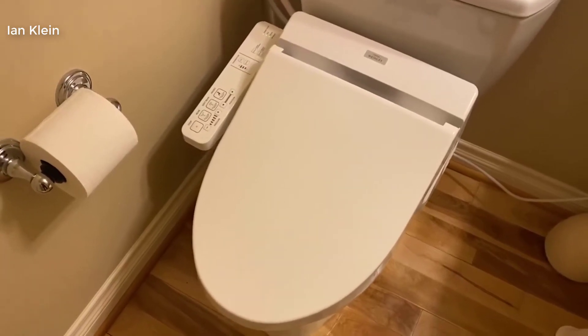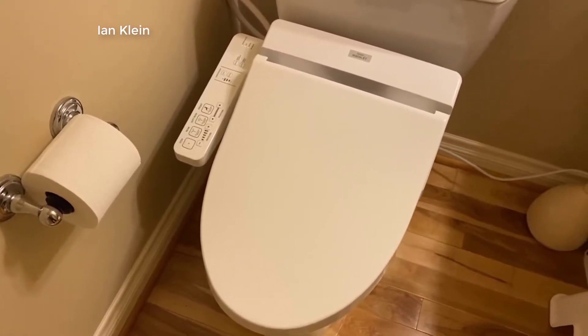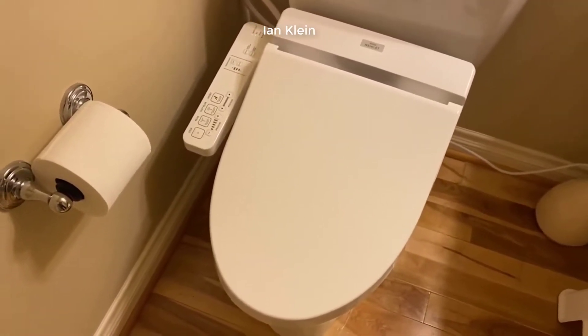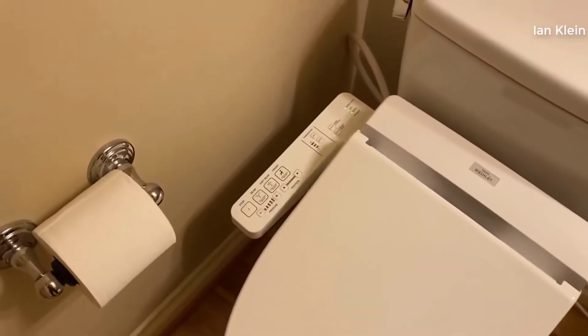Hey guys, how's it going? Today I want to do just kind of a quick review for you guys on the Toto C100 bidet. I hadn't seen too many reviews on it so I thought I'd kind of give you guys my two cents just based on my experience and let you know what I thought about it.